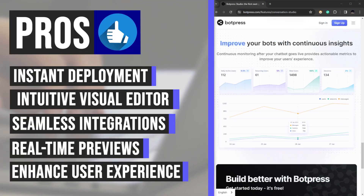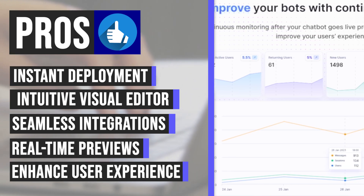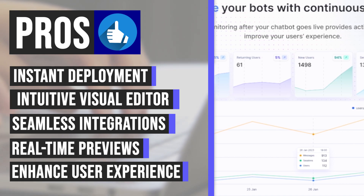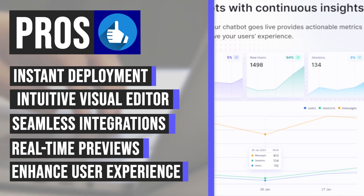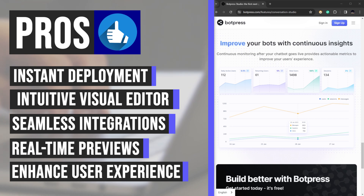Improve your bots continuously with actionable insights. Botpress provides comprehensive monitoring post-launch, offering valuable metrics to enhance your users' experience continuously. With Botpress, you'll always stay one step ahead, armed with the data you need to optimize and refine your chatbot's performance.